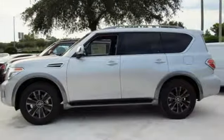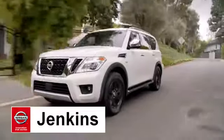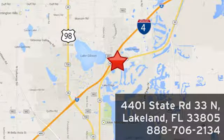Step up to this Armada today at Jenkins Nissan, where honesty is our policy. We're conveniently located at 4401 State Route 33 North in Lakeland, Florida.